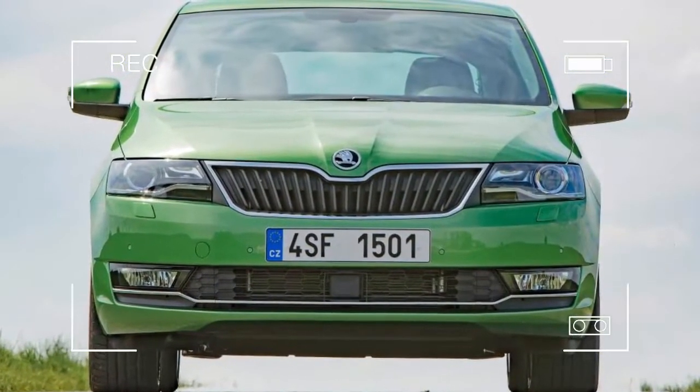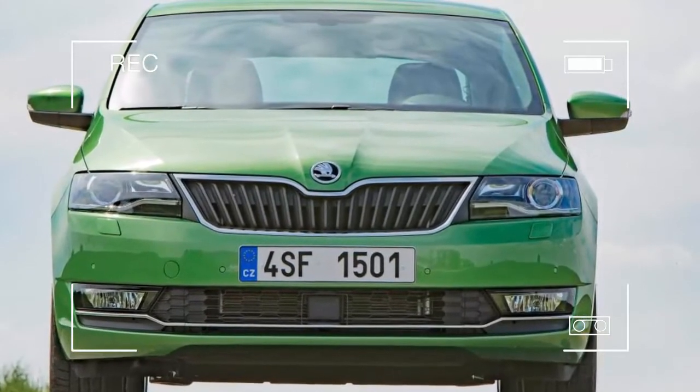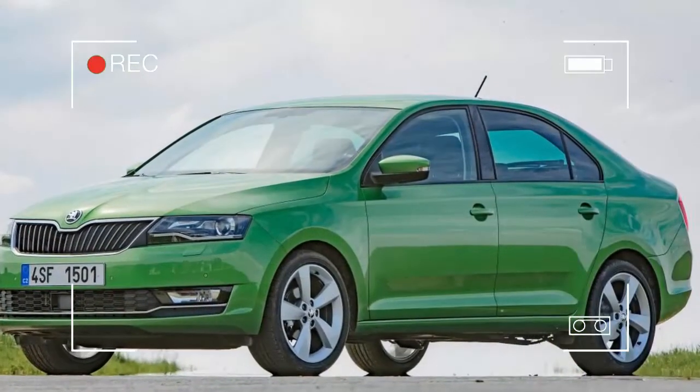The Skoda Rapid isn't a big seller in Britain, with its more desirable Spaceback brother currently accounting for over 80% of sales. The diesel versions are even less popular, as buyers favor the quieter and quicker turbo petrols.